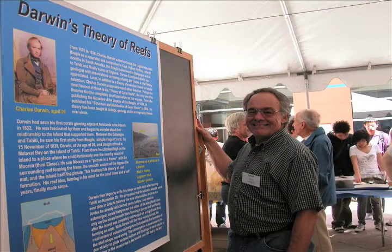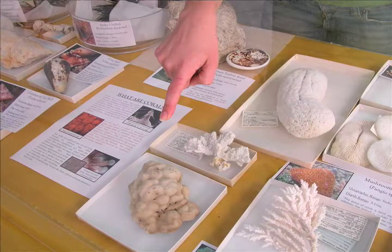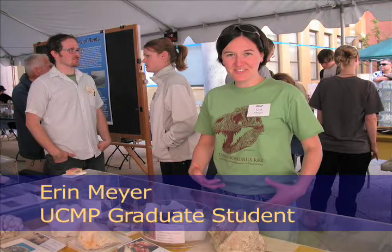Throughout his trip, Darwin kept a detailed journal. He made several important observations about coral reefs. But what exactly is a coral? Is a coral an animal, a plant, or a rock?